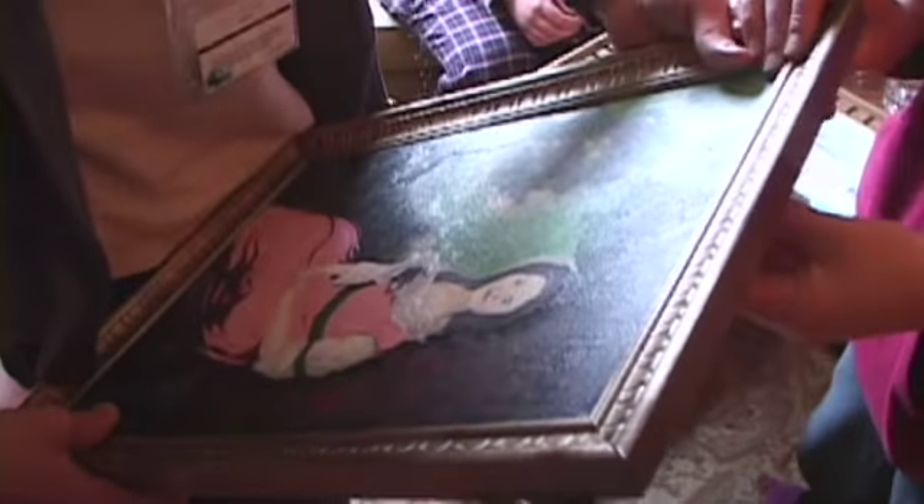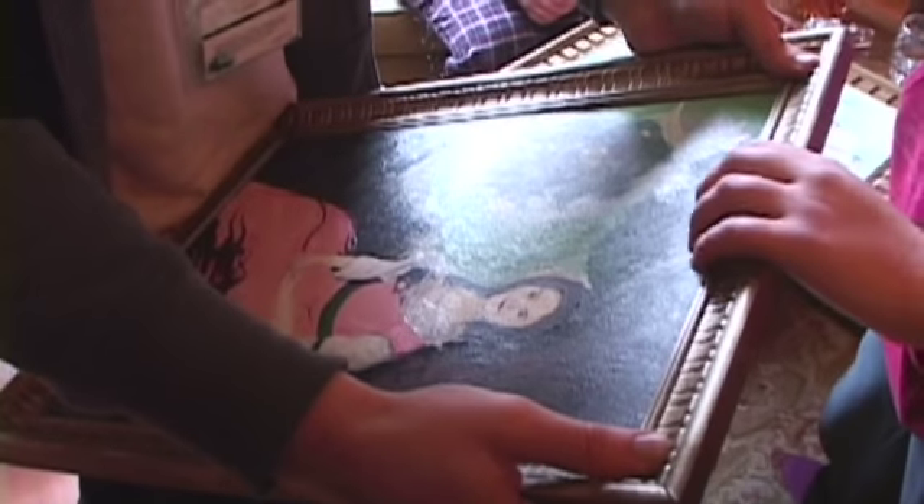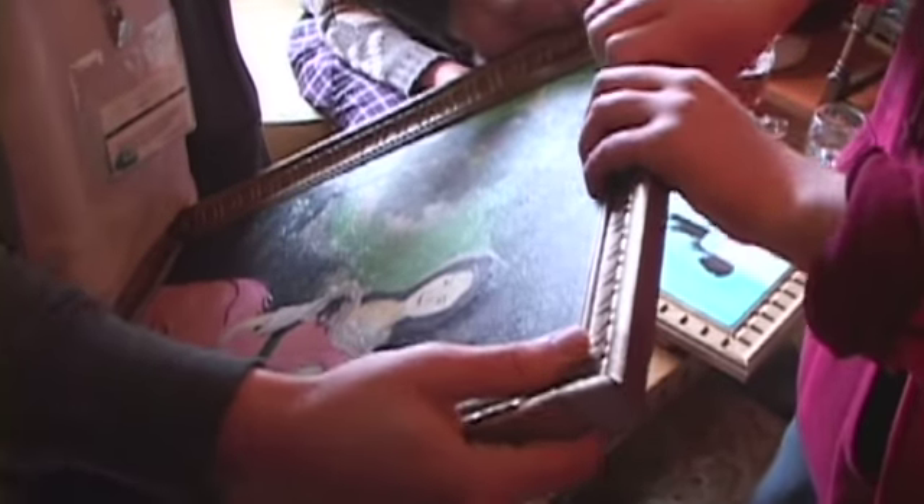Each crew member took on a painting. I painted a painting of Helena. It was very strange because I had to crop the actress's face onto this sort of renaissance-looking painting.